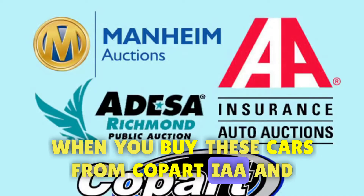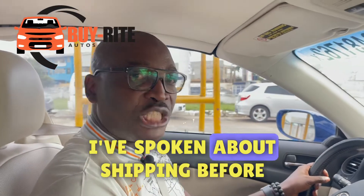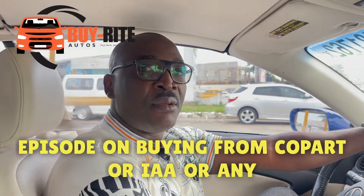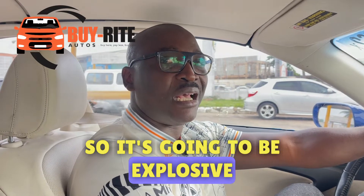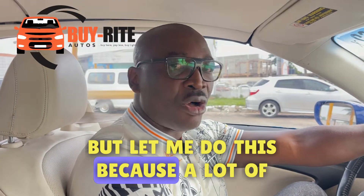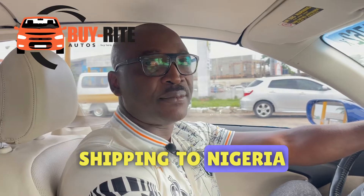When you buy these cars from Copart, IAA, or any other auction, how do you move this car — how do you ship these cars to Lagos, Nigeria? I've spoken about shipping before, but today I'm going to do an exclusive episode on buying from Copart, IAA, or any other auction: ground transportation — the movement of the vehicle from the auction to the port — and the ocean shipping down to Nigeria. Let's go.